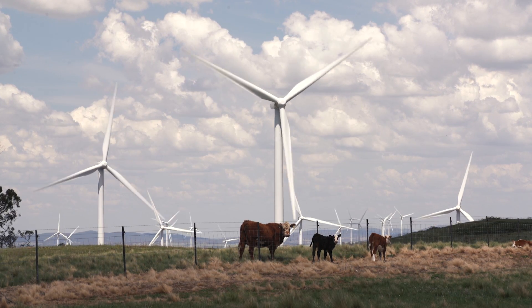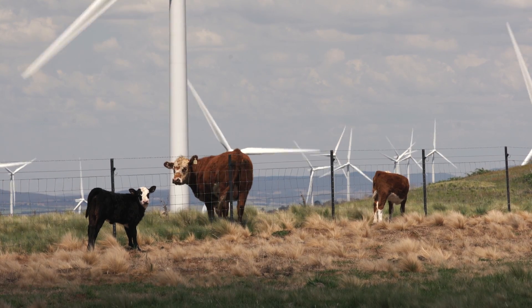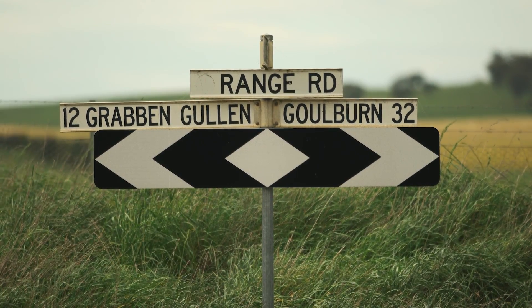Wind farms co-exist with the day-to-day operations of a farm whilst also providing an alternative source of income for landowners. My name is John Clem and we live here at Bannister. We've been here for 15 years. We used to live down the road a bit further but now we're here and it's a great place to live.